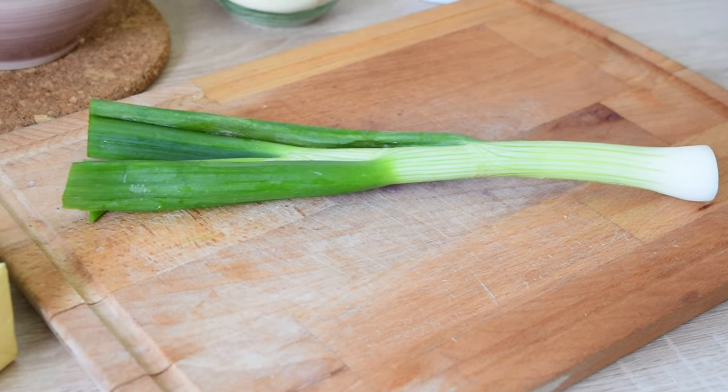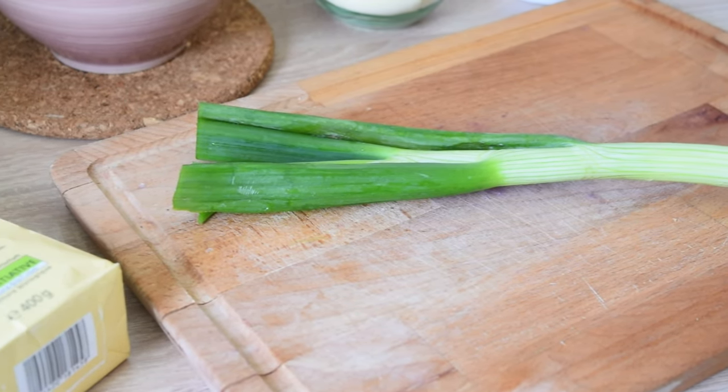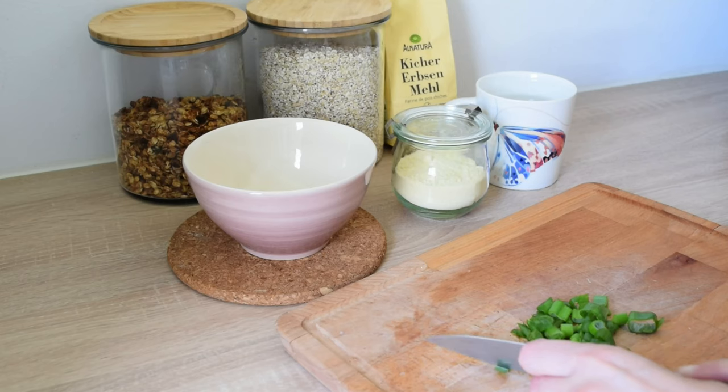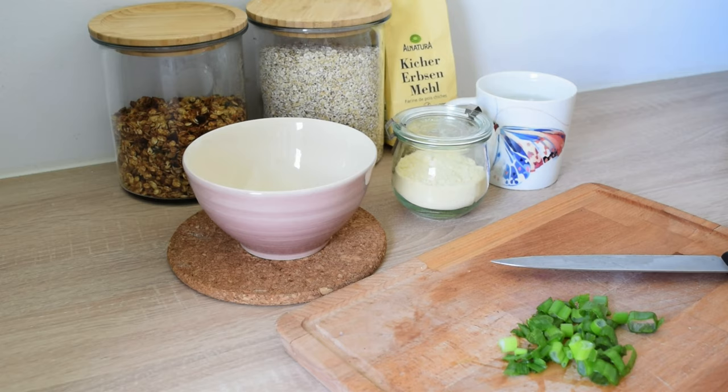Set that aside and start making your crepe mix. First, chop some spring onion and do it finely, as they are going to be mixed with the chickpea flour.